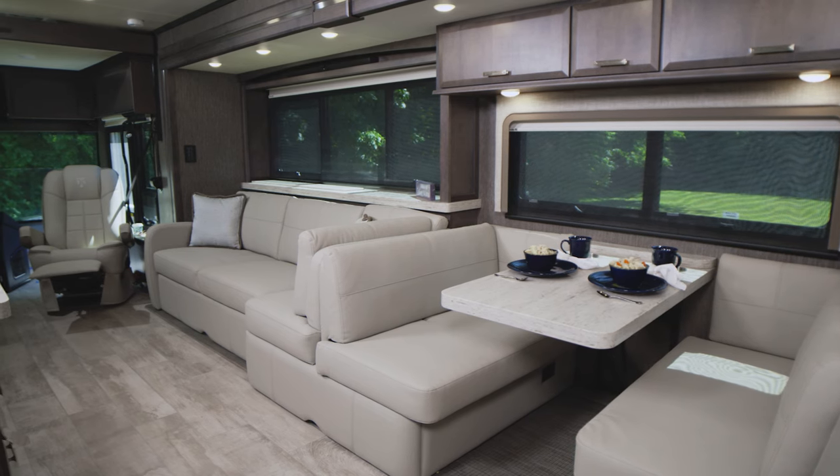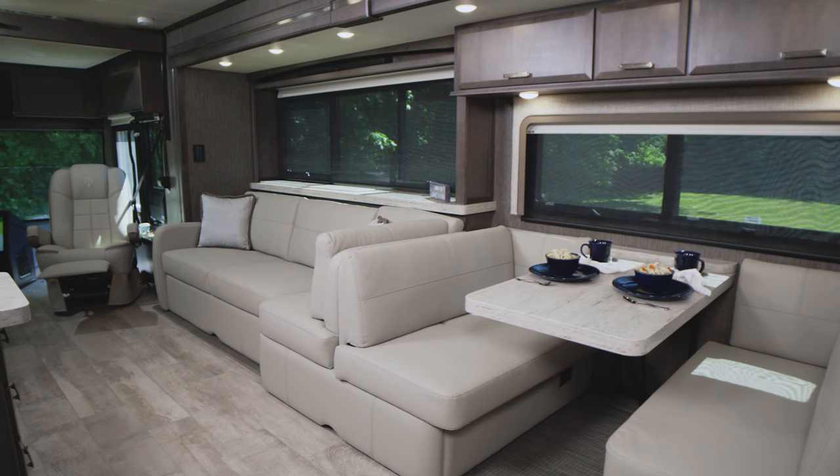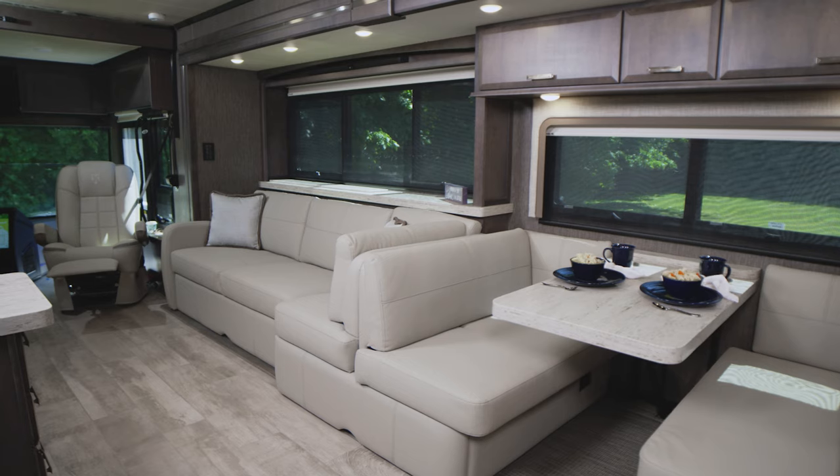Moving through the living area of this luxury Class A diesel motorhome, you'll find all the creature comforts one could ask for, ensuring time spent here is all the more enjoyable.